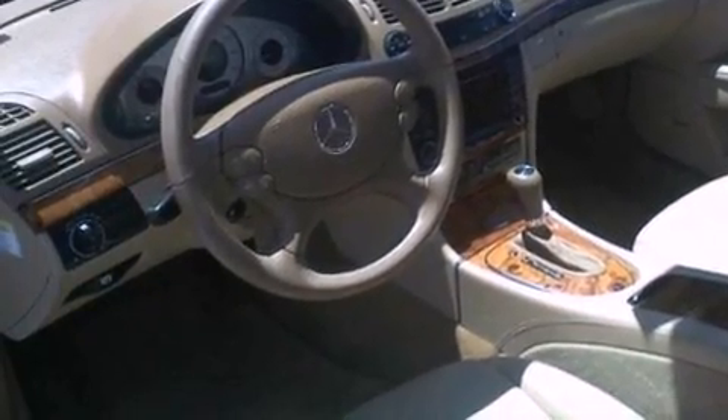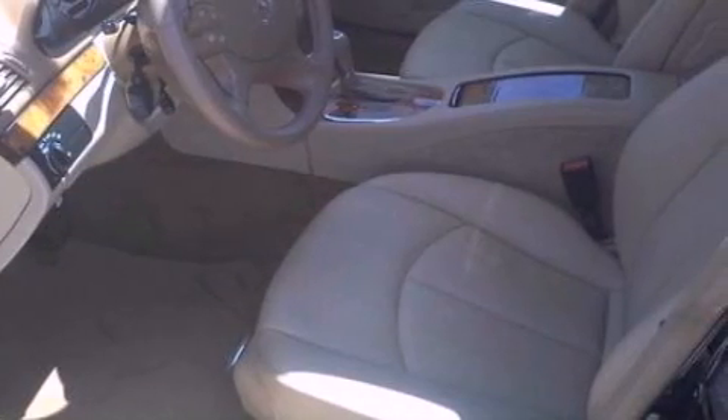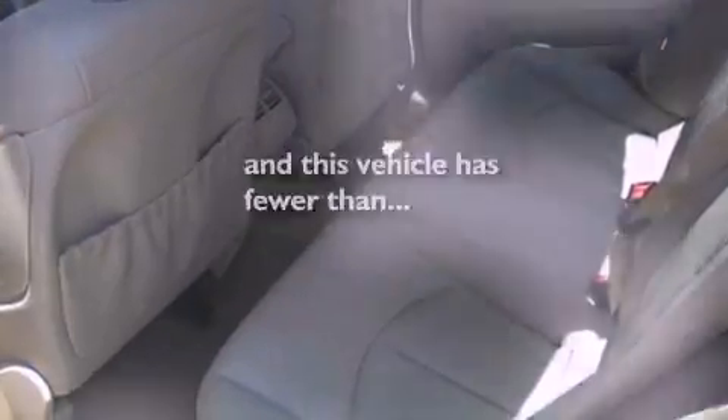17-inch wheels, a security system, traction control and stability control systems, and an auto-dimming rear-view mirror. This vehicle has fewer than 48,000 miles on the odometer.